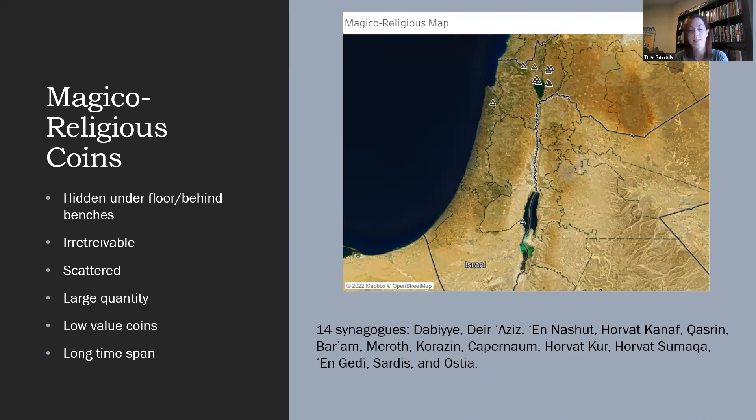One cannot get to them without dismantling the building, indicating that they were meant to stay within the building as long as it stood. A second characteristic of these deposits is that the coins are found scattered over a large surface. They were not placed inside a container or a pouch, like emergency hoards often were. Instead, we find these coins sprinkled under the entire surface of the synagogue floor, or across the entire length of the wall bench.